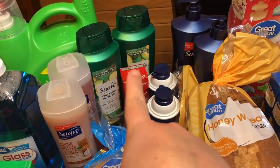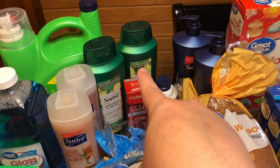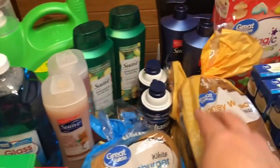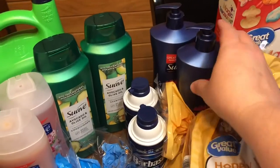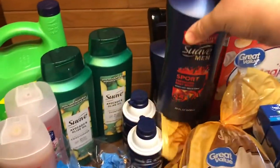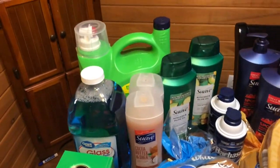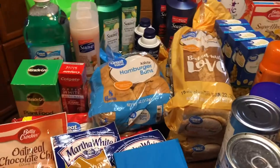They also needed shampoo and conditioner, so I got the Suave avocado and olive oil — that's the conditioner and that's the shampoo. I was almost out of toothpaste so I got myself another one of the kind I like. We were almost out of shaving cream so I got two shaving creams, and two of the body wash my husband and son love. Then my washing detergent, which is just the original Gain liquid.